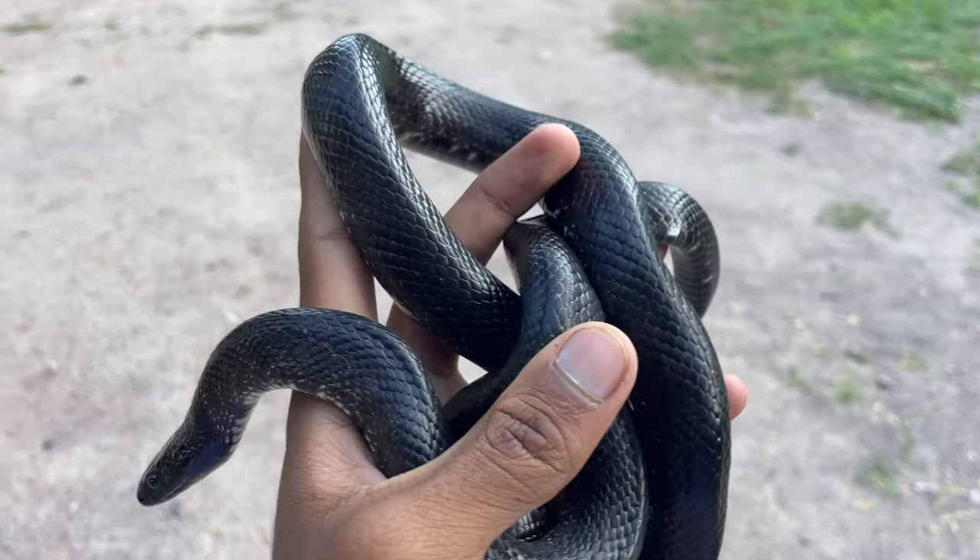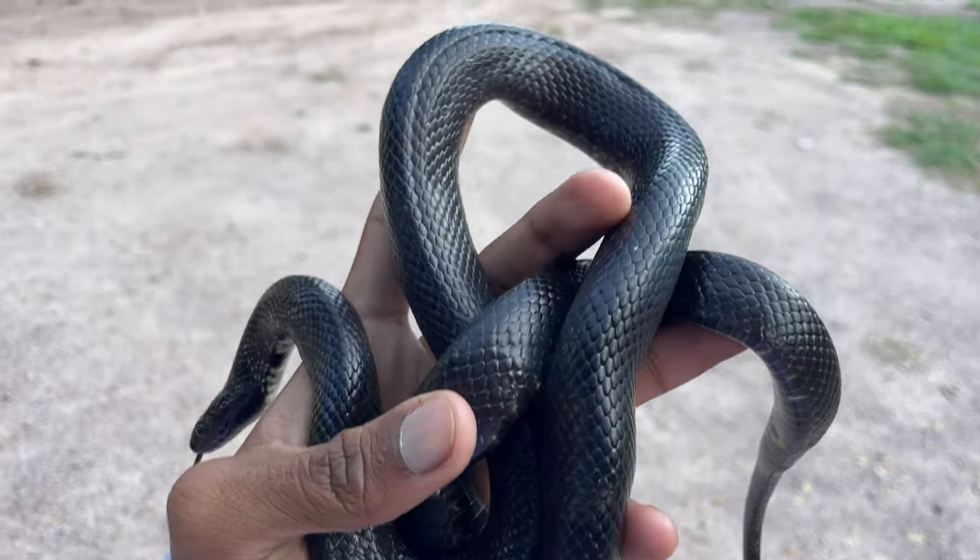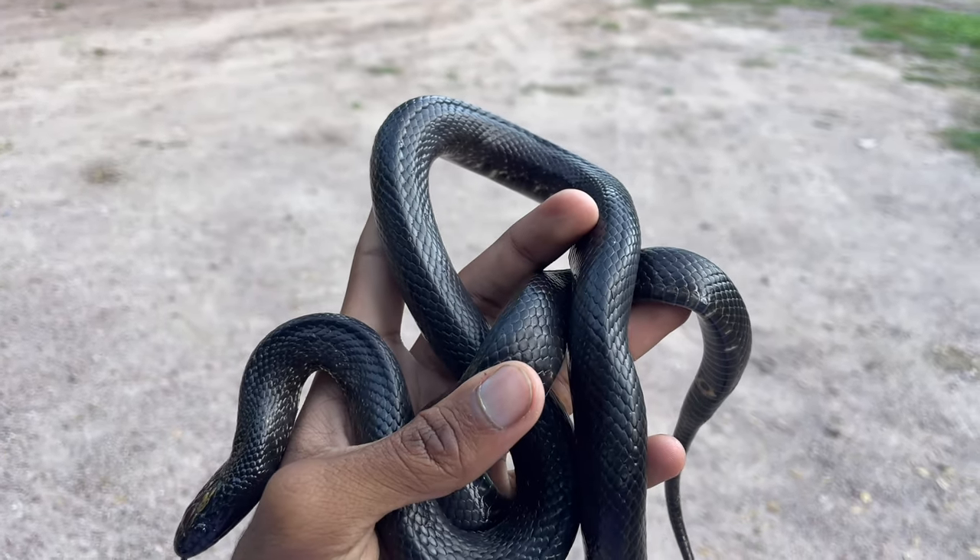Now in the daylight you can see why they're called Mexican black kingsnakes — the black really pops out.